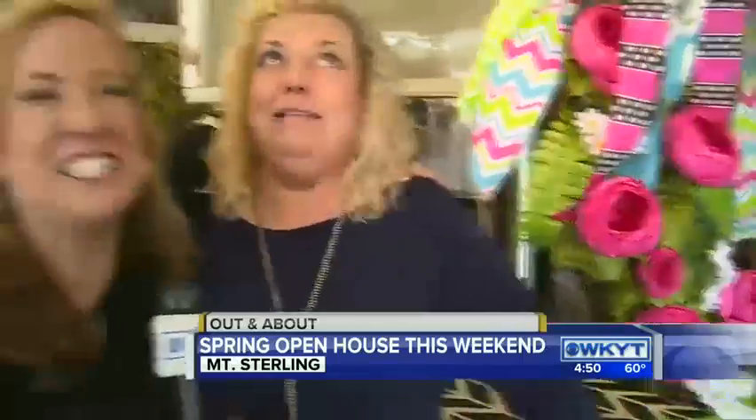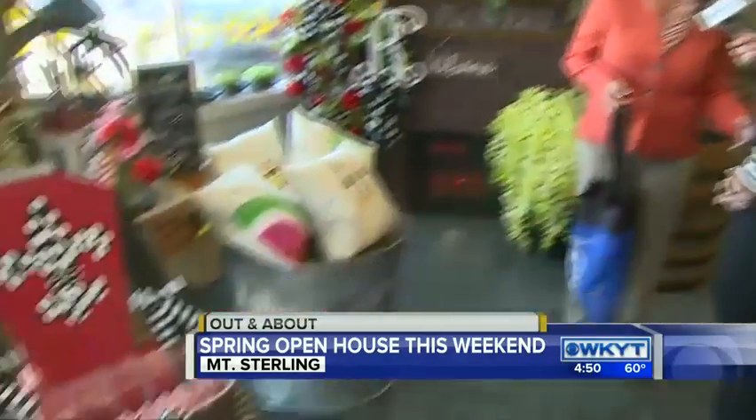Tracy Pierce is with us now. And Tracy, you guys have put a really fun couple of days together. We really have kicked things off today, running into tomorrow. You're trying to bring downtown Mount Sterling back to life. We want to share our beautiful town with everyone, share our wonderful merchants with everyone. We really do have a lot to offer here. It only takes 20 minutes from Hamburg to get to Mount Sterling.